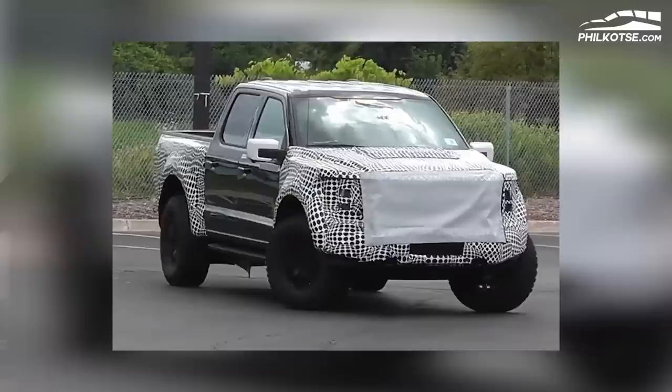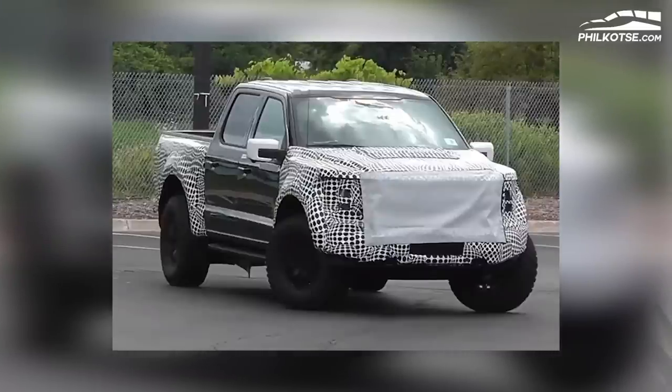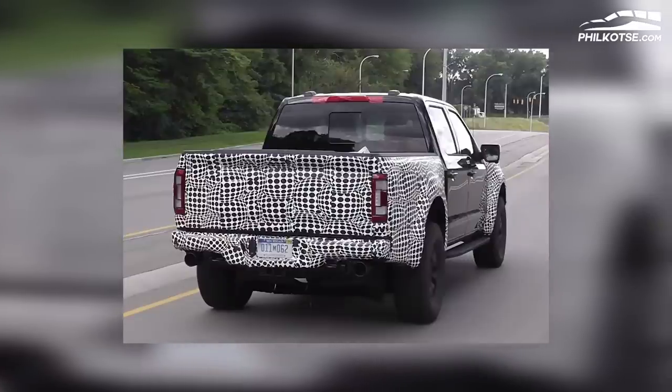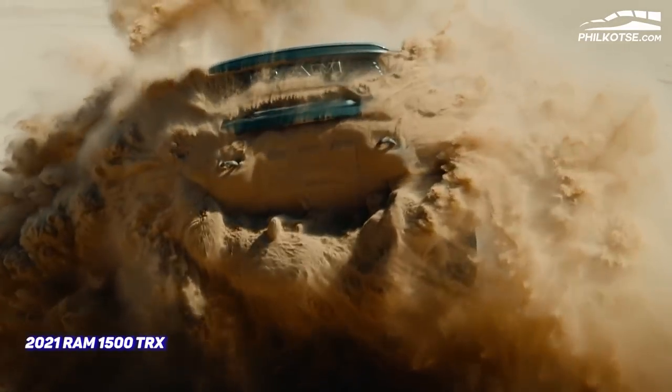Now, what about the Ford F-150 Raptor R? Ford has confirmed that the F-150 Raptor R is happening and it will most likely arrive next year. The F-150 Raptor R is expected to be the more powerful version of the F-150 Raptor. Reports are saying it could be powered by a V8 engine — and it's more likely, since the blue oval brand needs to launch its counter punch to the Hellcat-powered RAM TRX.